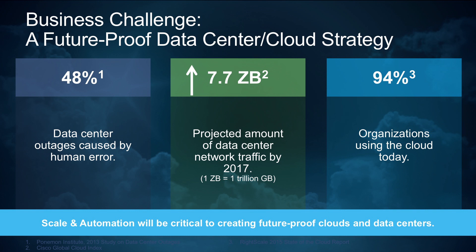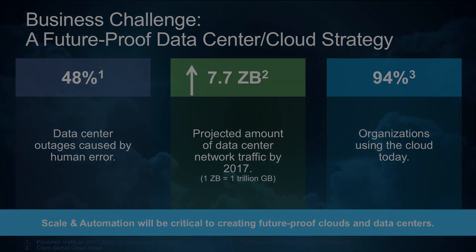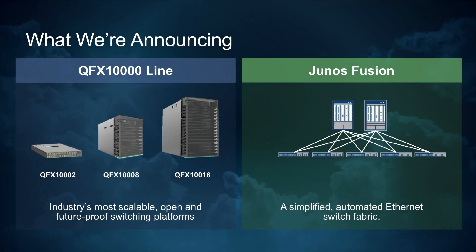It's with these trends in mind that Juniper is introducing the most advanced, highest performing data center switches on the market: the QFX 10,000 line. The QFX 10,000 line is based on all new purpose-built networking ASICs, the Juniper Q5 chip. In addition, we're launching a new, simple, and automated data center network architecture, which we call Junos Fusion.